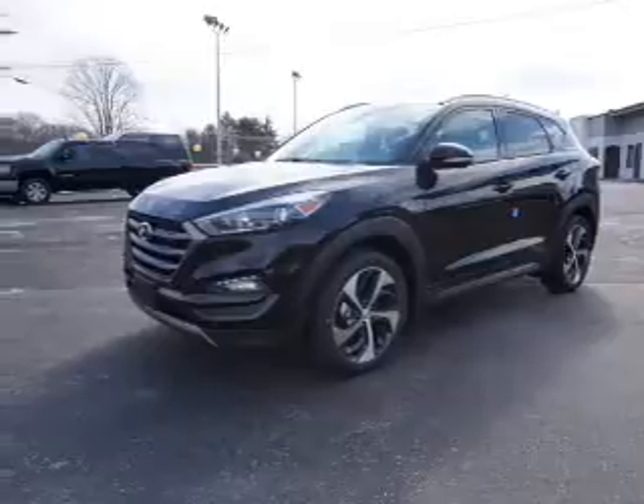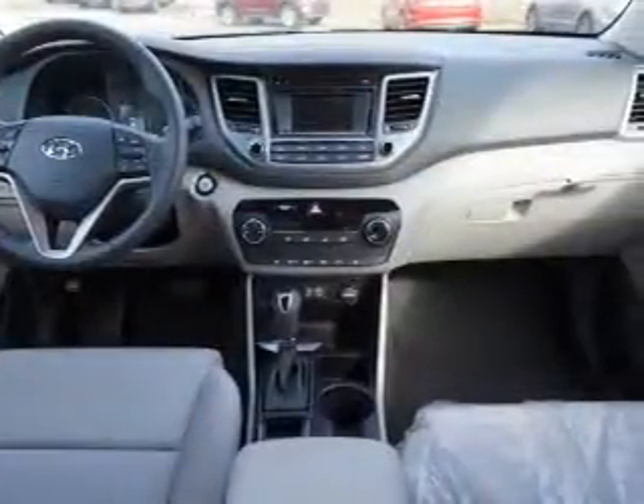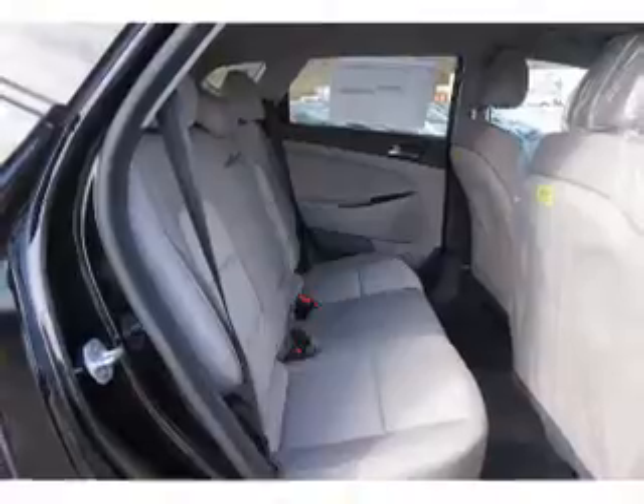The features include electric trunk, blind spot sensors, a spoiler, an alarm system, roof rails, keyless entry, brake assist, traction control, stability control, and front ventilated disc brakes.